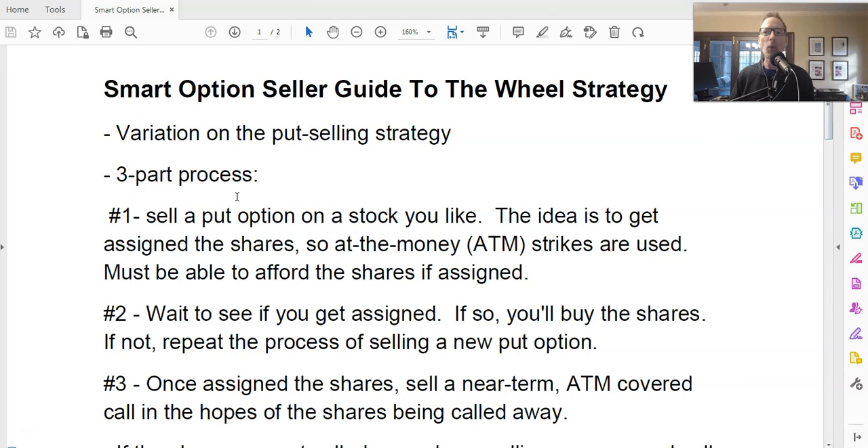Let's talk about what is the process. The first step in the wheel strategy — a three-part process — is number one: you have to sell a put option. For those of you that may not know, when you sell an option contract, you as the seller are going to get money right off the bat because you're selling something to somebody and that person — the put option buyer — has to pay you. So the first step is you sell a put option and you're going to get money. That's the first way that you collect the cash.